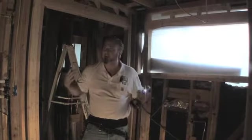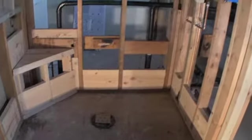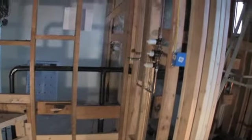We just wanted you to look and see what the rough electrical, plumbing, and framing looks like before we insulate and start to button it back up. We've moved all the plumbing to where it needs to be, and the framing has just come out phenomenal. We're really excited to be putting it back together.